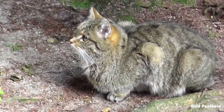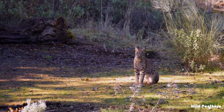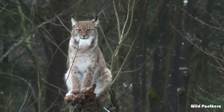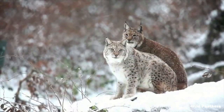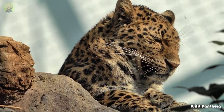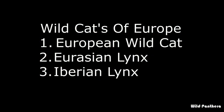Hello friends, welcome to Wild Panthera. Today my topic is Cats of Europe. A long time ago, Europe was home to many different species of wild cats. Today there are only three European wild cats native to the area: the European wild cat, Eurasian lynx, and Iberian lynx. But if we look into Russia, we observe another two big wild cats — the Siberian tiger and Amur leopard — the top most wild cats of the European continent.